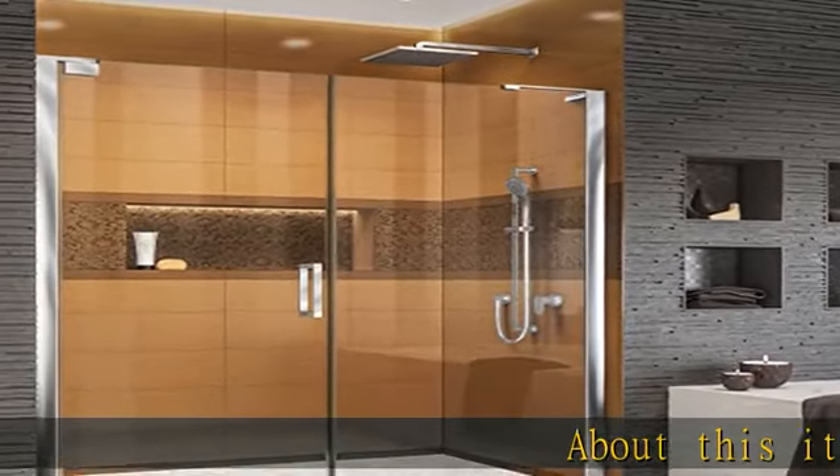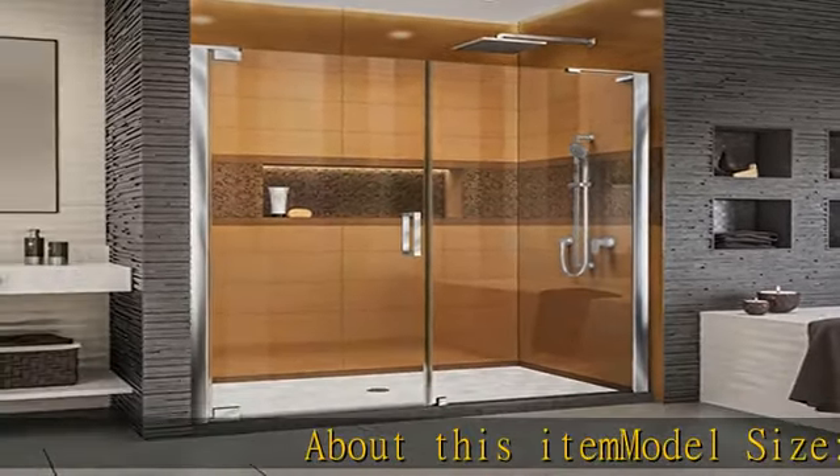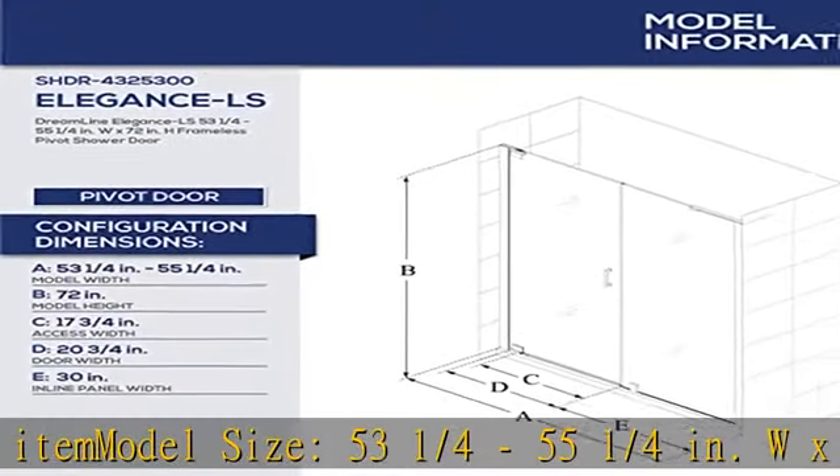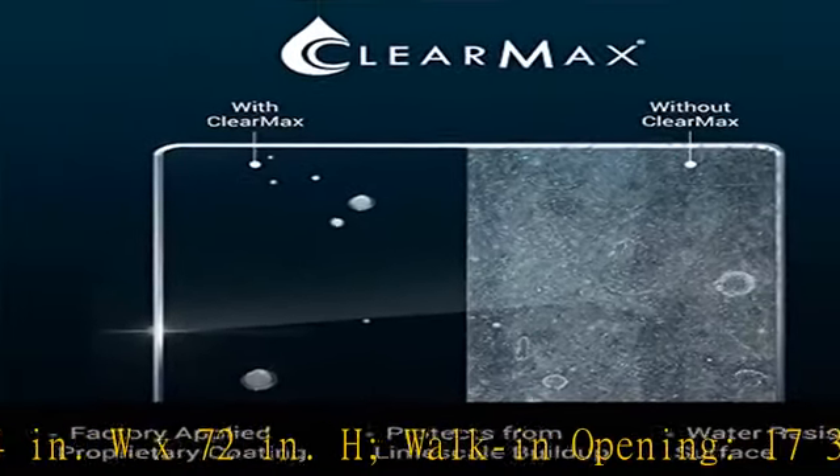About this item: model size 53¼ to 55¼ inches W × 72 inches H, walk-in opening 17¾ inches.